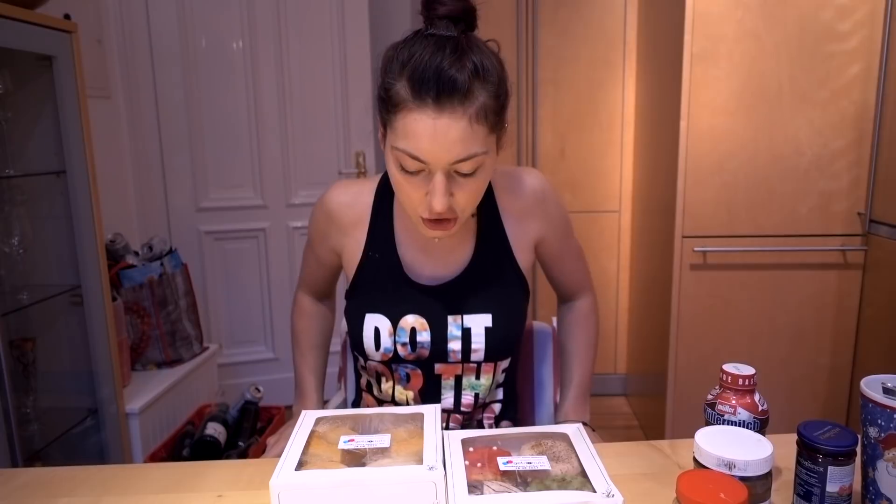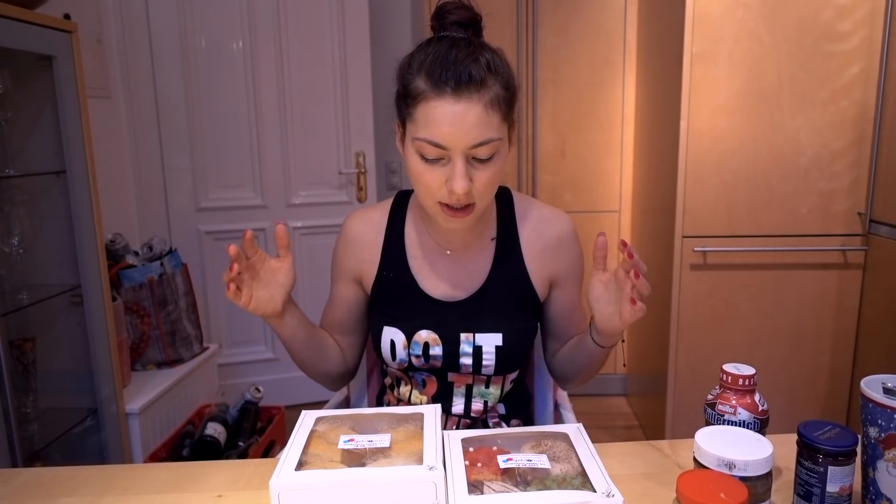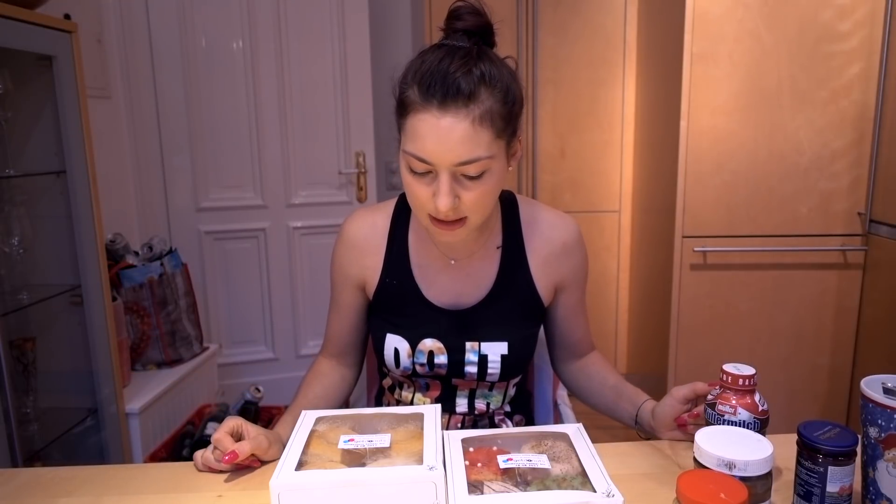Good morning guys and welcome to the video. What I have in front of me are donuts I ordered online. I found this website called getdonuts.com — they offer donuts and send them by mail. So I ordered a dozen donuts and I thought I'd give them a try because I didn't want to go to Dunkin' Donuts again, and there's just no closer place than that.